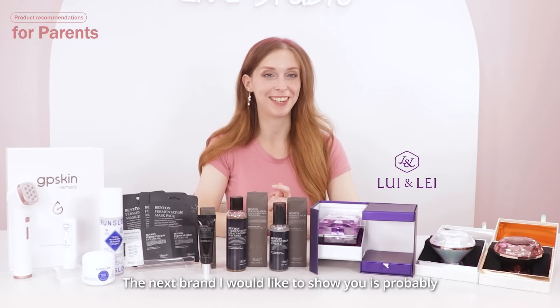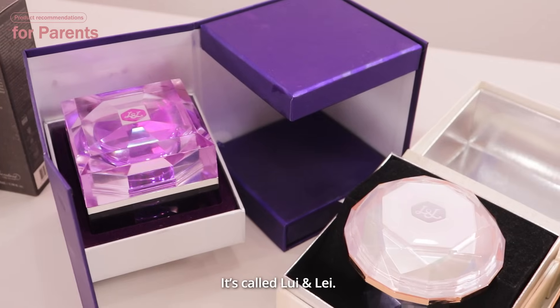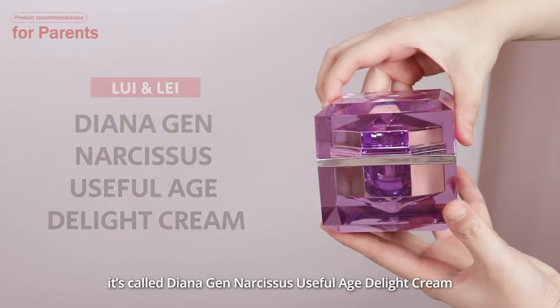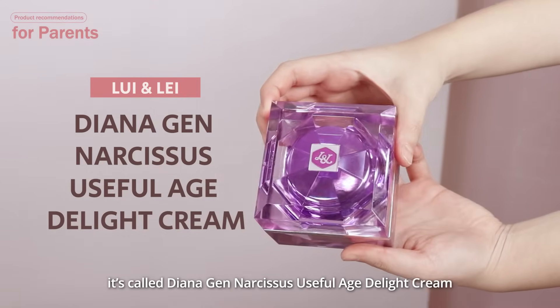The next brand I would like to show you is probably the most premium brand we have here today. It's called Louie & Lay, and their products all come in this diamond-shaped package. This is the cream I would like to show you — it's called the Diana Jen Narcissus Useful Age Delight Cream.